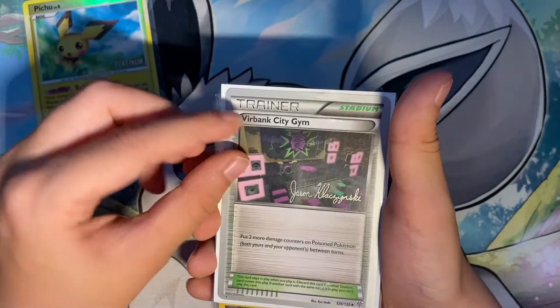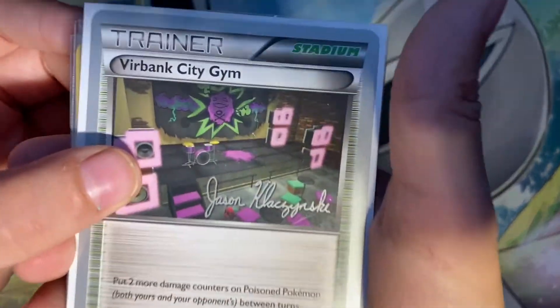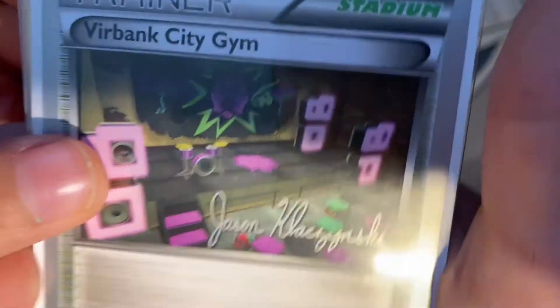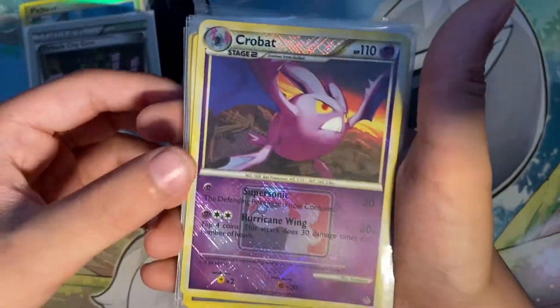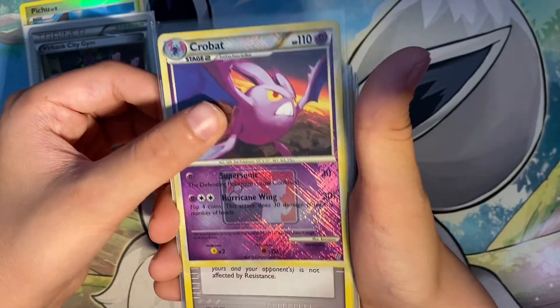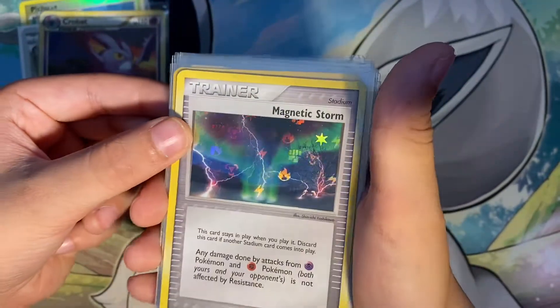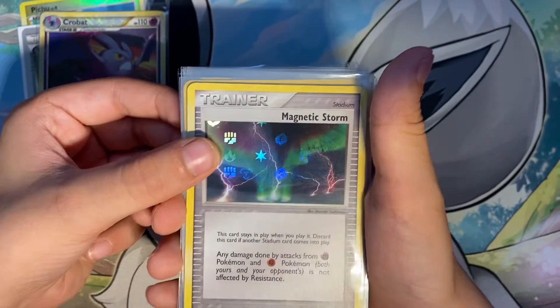A signed Viridian City Gym — I don't know how to read cursive, but I know it's signed. It's cool. Curlbat, that's holo. And then this awesome Reverse Holo Magnetic Storm — I think this is versatile for the old eras.